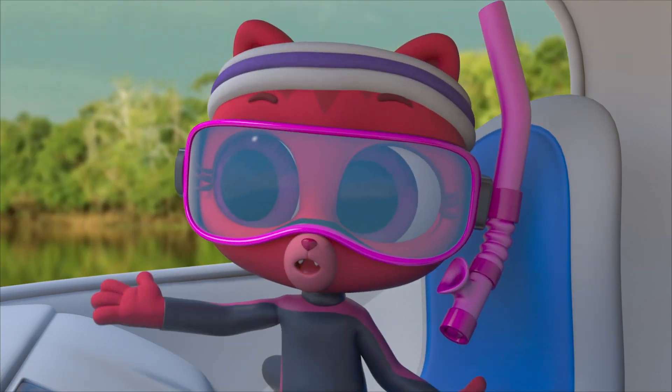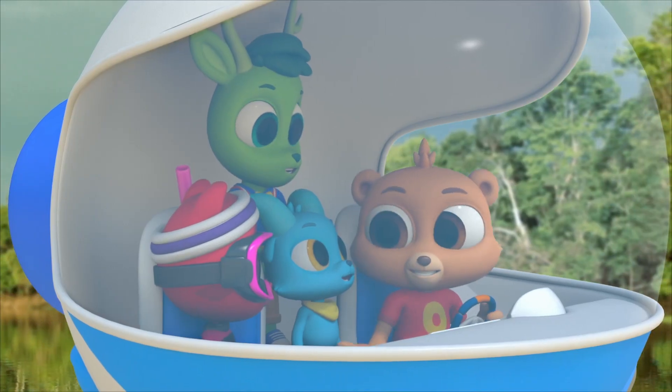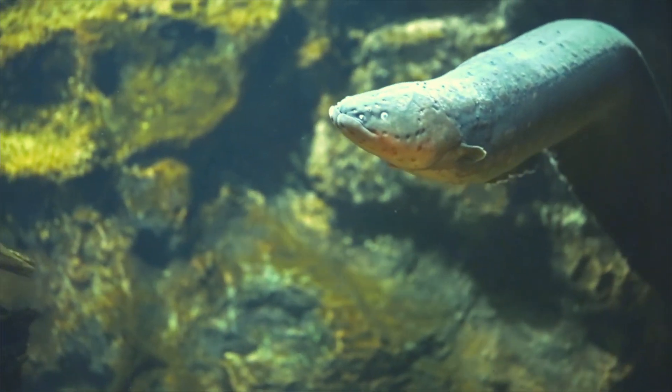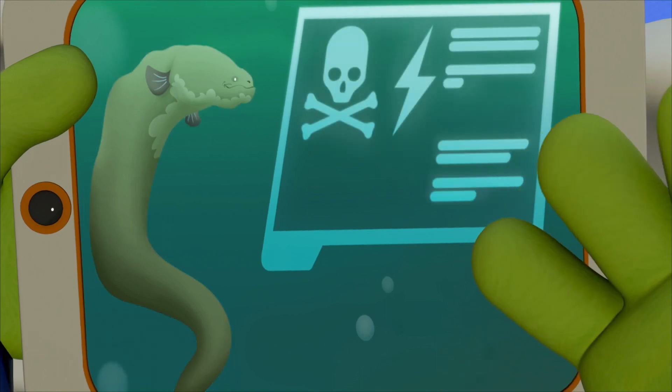No swimming with giant otters, because they might attack us. Let's take a look underwater. This doesn't look so bad except for that stick. That's not a stick — it's a creature. A deadly one too. It's an electric eel.